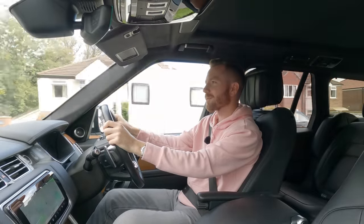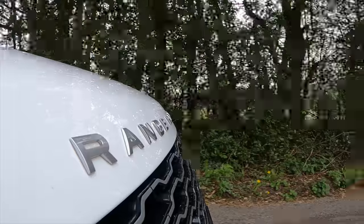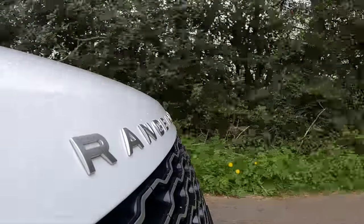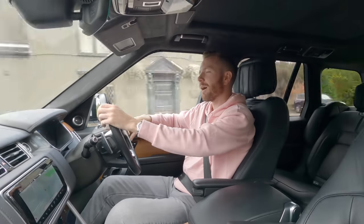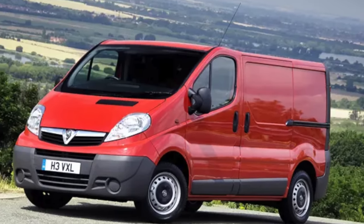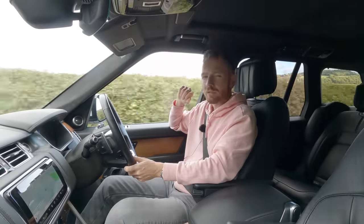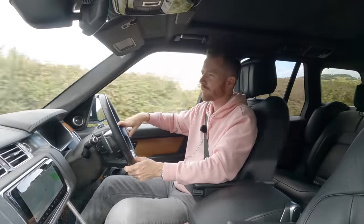Welcome back. Today you join me as I go to pick up a cheap van that I bought for just 1500 pounds. It arrived with us yesterday in part exchange. I haven't actually seen it yet but I'm told it's a Vauxhall Vivaro, which is the same as a Renault Traffic, which is also the same as a Nissan Primastar.